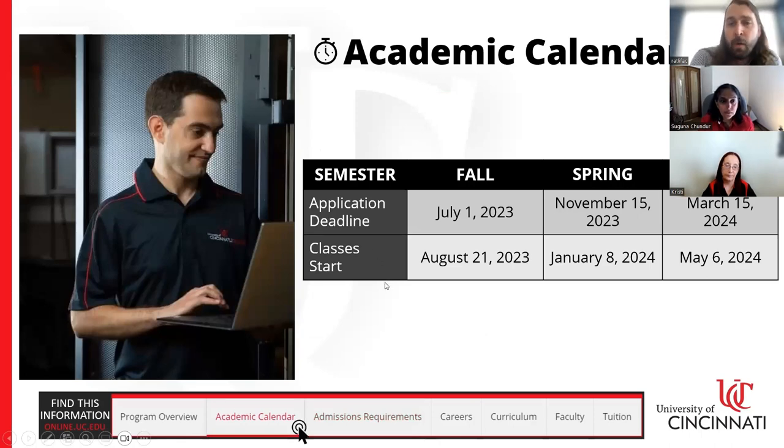As far as the academic calendar, this program admits students three times a year: fall, spring, and summer semesters. The next big date is the July 1st application deadline for the fall semester, which begins classes on August 21st. The next deadline after that is November 15th for the spring term, which begins January 8th. These dates are generally similar year over year, so you can expect them to be fairly consistent even if planning ahead.